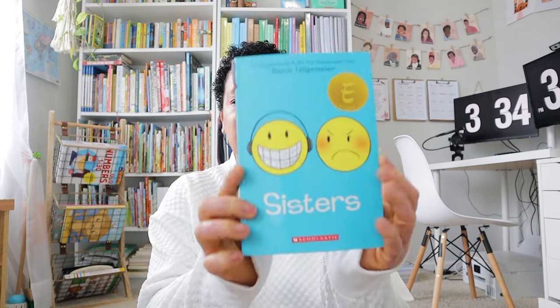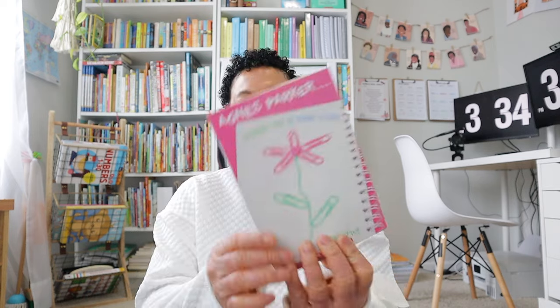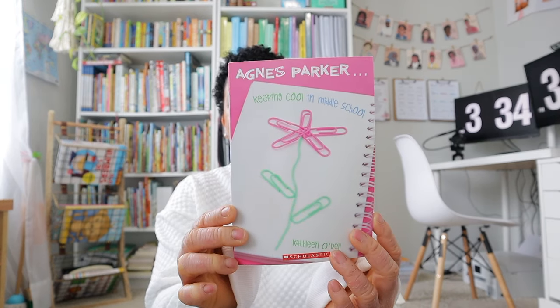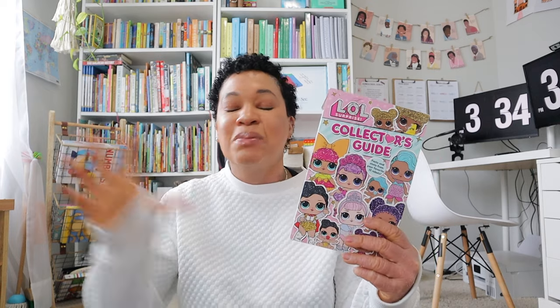The rest of this big stack is fun books she's going to read over the summer to add to her collection. She picked out Sisters and Keeping It Cool in Middle School. She also picked out an LOL Doll collector's guide — all of my kids love LOL dolls, but my oldest is a collector who knows all their names and has a display on her bookcase.